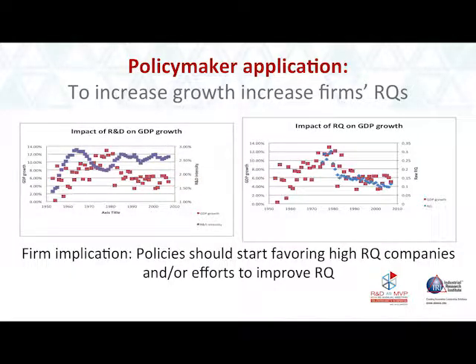The final application is the policymaker application. When you plot GDP growth and line up RQ with it, it looks as though RQ is going to help us understand how R&D can drive GDP growth again. Once we understand that, policy should start favoring firms with high RQs.